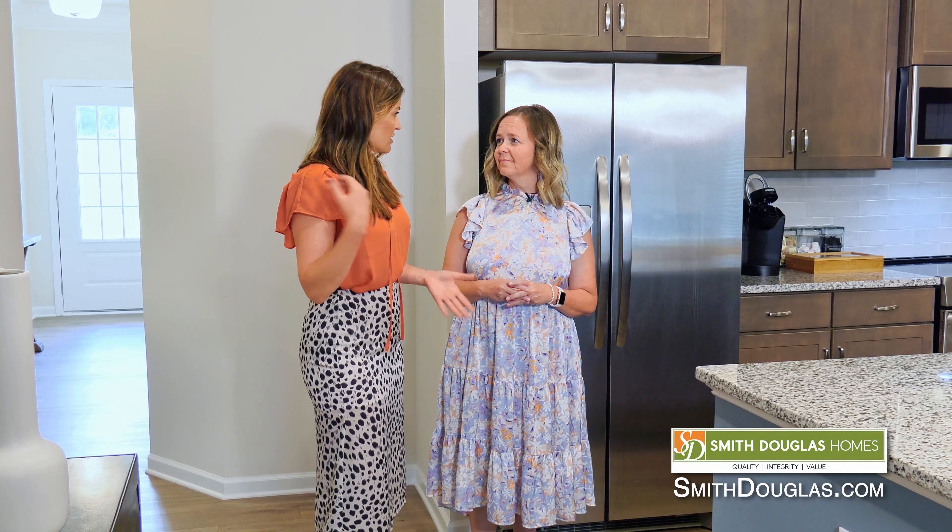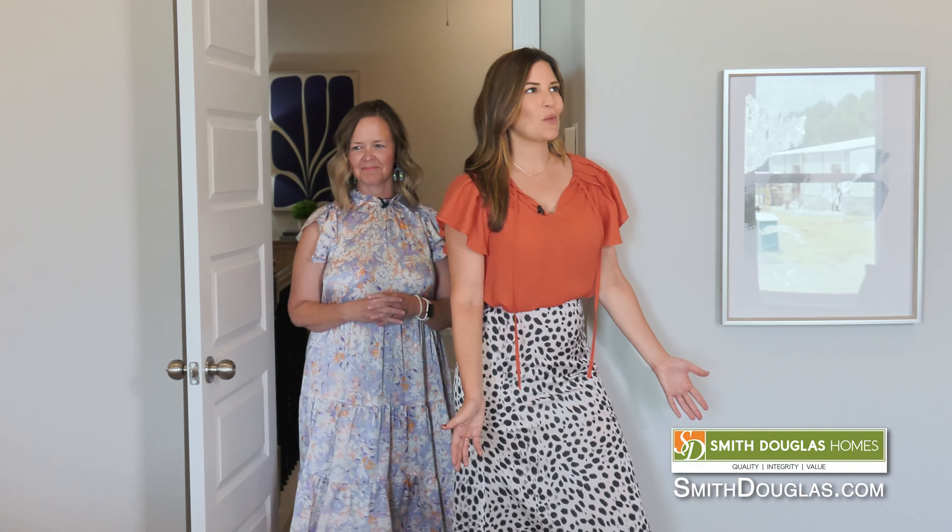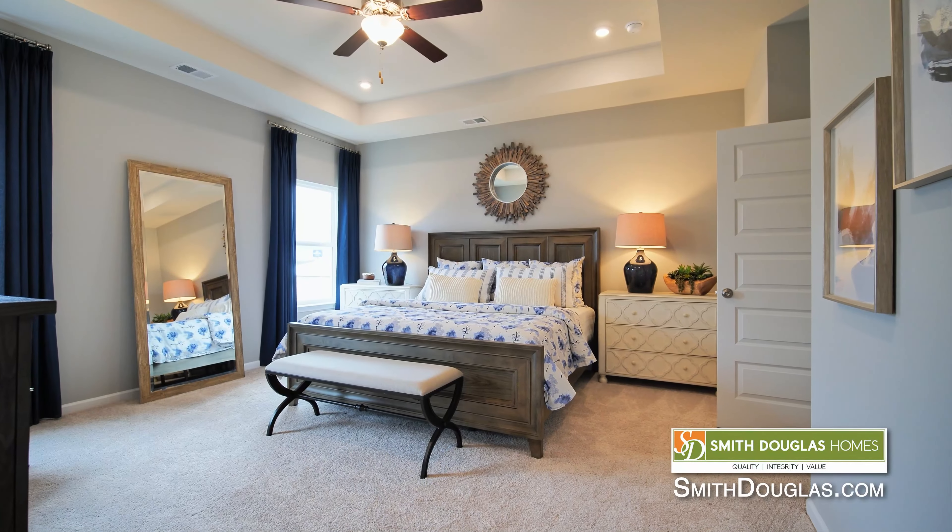Now this is the downstairs, which is fantastic, but let's head upstairs and check that out. Now Stacey, one of the things we have to mention about this owner suite is the size — it's really large.